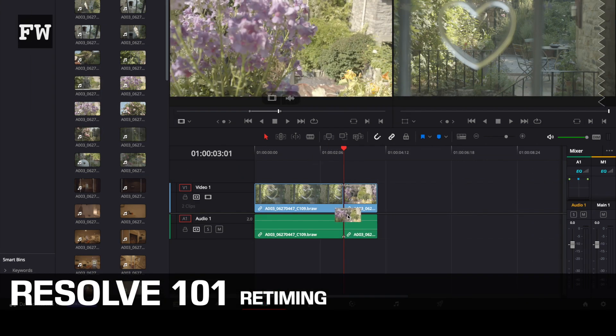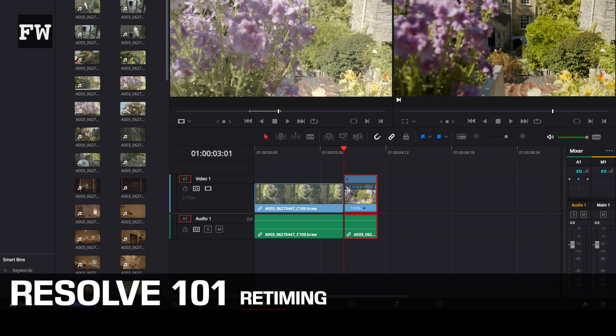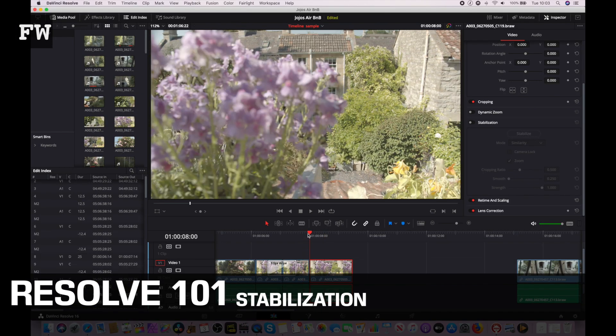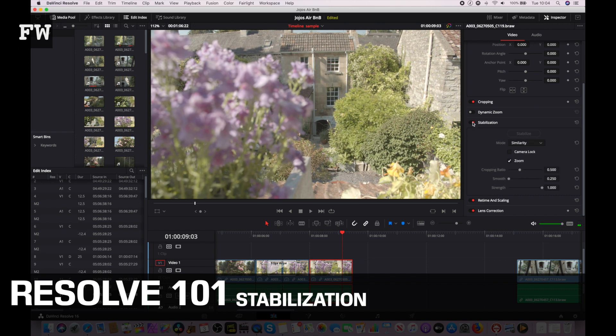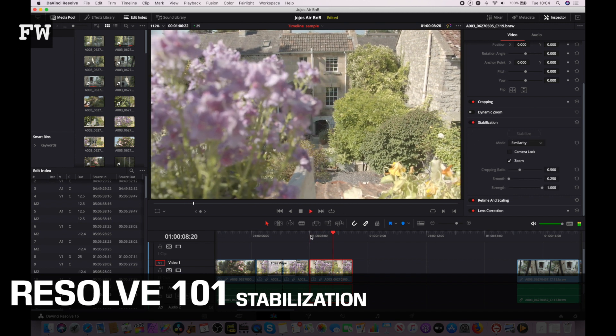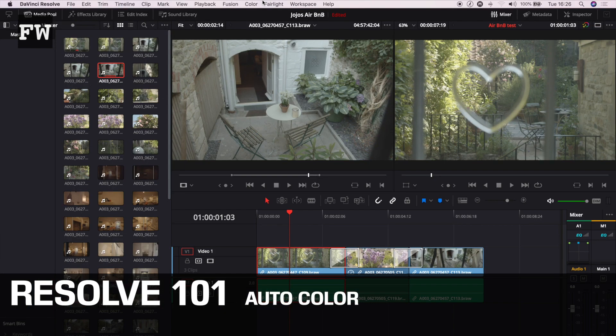In this edit I've used re-timing to get some slow motion — it's easy to do. Select a clip, press Command+R, and click the clip to adjust. If any of your clips have a slight wobble, make sure they're selected, go to the Inspector, and click Stabilisation. Once the edit is complete you can jump to the colour page. If you're not ready to get into that — and believe me, DaVinci has the very best colour tools — you may just want to try out the auto colour feature; it's really pretty good.